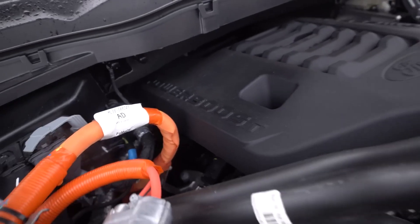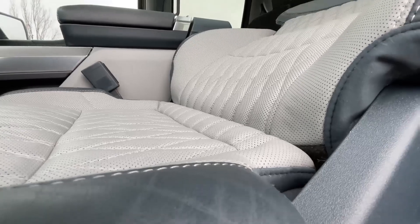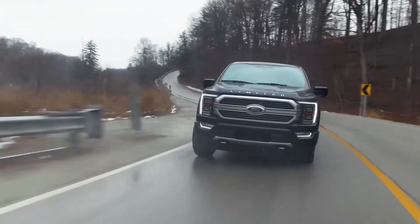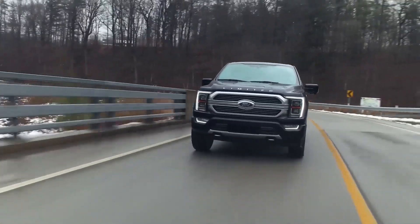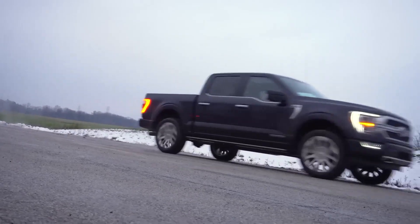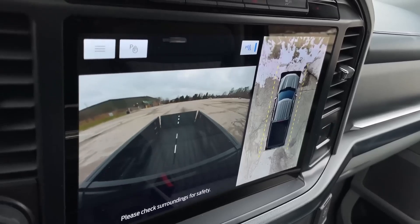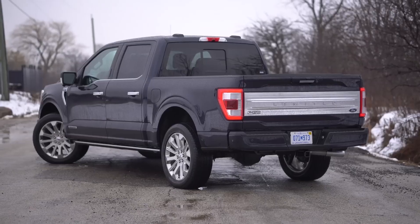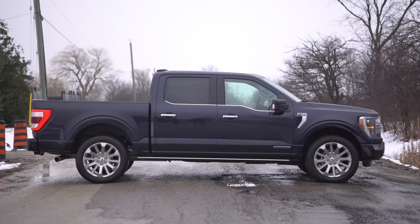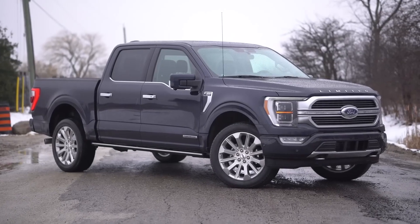Ford F-150. The Ford F-150 is a popular pickup truck known for its towing capabilities and versatility. It can tow a large number of things, making it a suitable choice for various hauling needs. Towing capacity: The Ford F-150's maximum towing capacity varies depending on the configuration, engine, and options. The highest towing capacity of 14,000 pounds is achievable with the 3.5-liter EcoBoost V6 engine, the max trailer tow package, and the super cab or super crew cab styles.